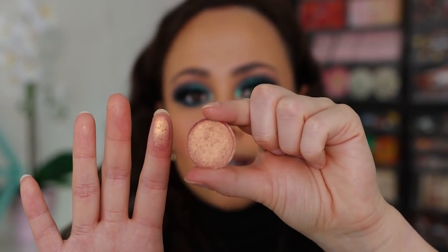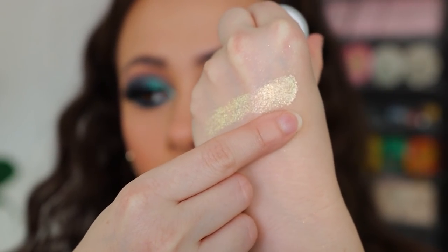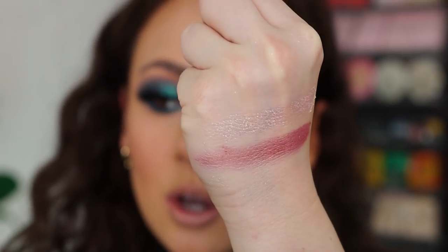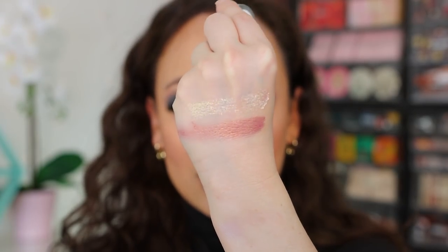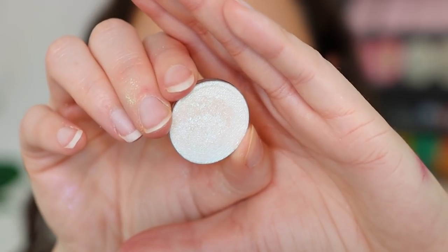This next one is more of a foil — this is Wicked Rose. It is beautiful, a very wearable color that I feel like so many of you would like. It's just a rose shade with a gorgeous gold shift. We've seen this color on the market, but it's really just so creamy and delicious from this brand.